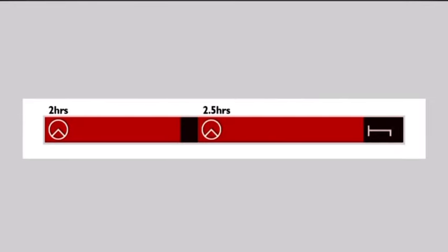The 45-minute break can also be split into two parts, provided these are taken over the driving period. The first break must be at least 15 minutes long, the second at least 30 minutes.